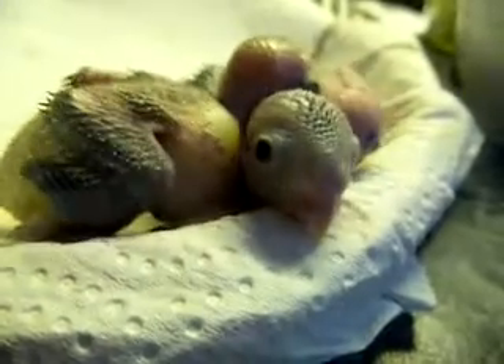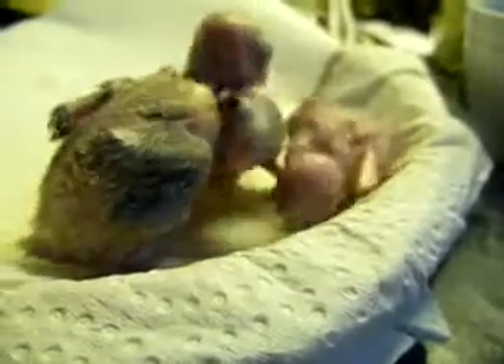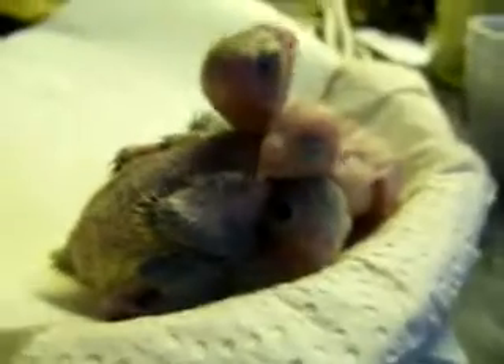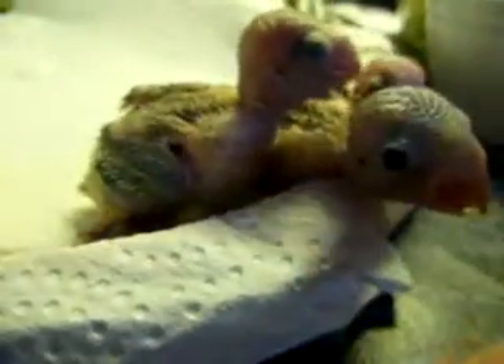They're just content to hang around. They are amazing — just awesome. They climb up on my hand, they like to be held. They like to get their little head rubbed a bit. They're just awesome, and they're curious already.